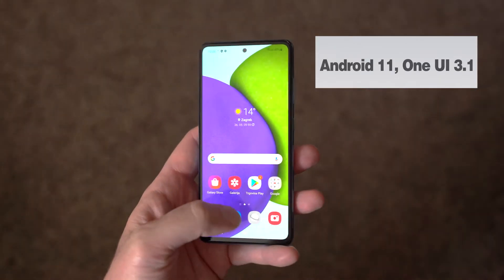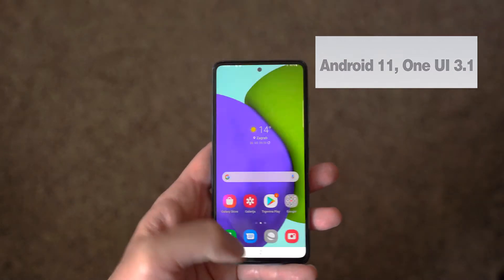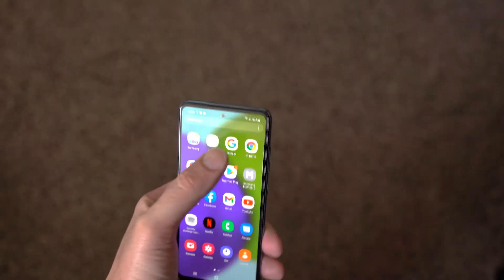The latest Android 11 comes with Samsung's One UI 3.1 upgrade that runs smoothly, looks refreshing and is very intuitively set.